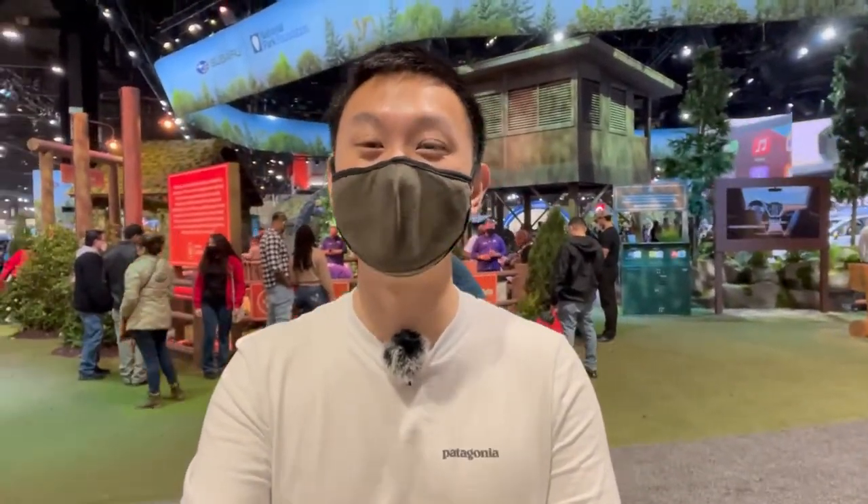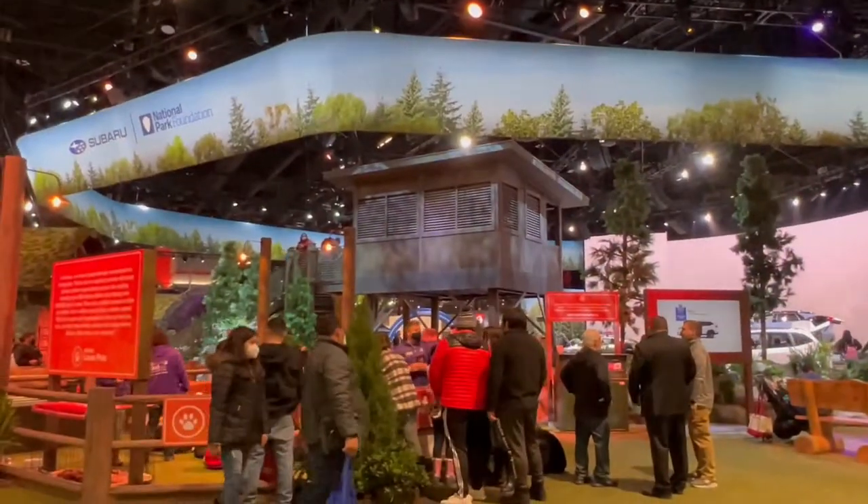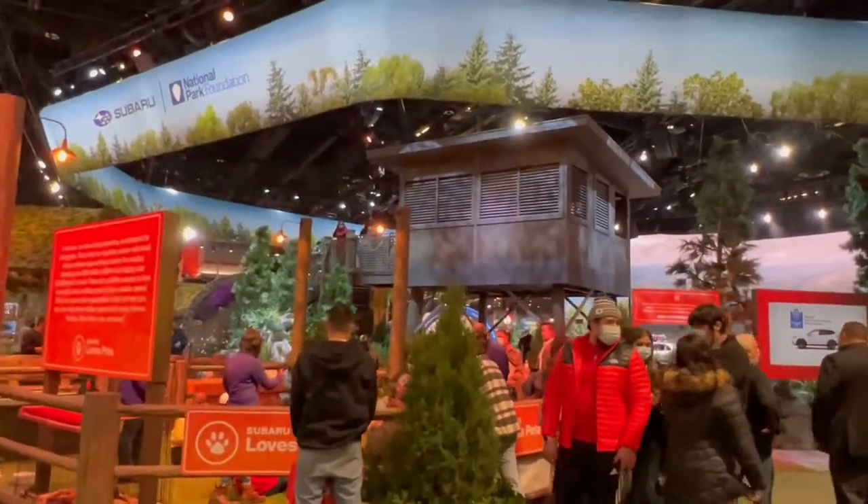Hey everyone, it's Steven. Today I am at the 2022 Chicago Auto Show. I just wanted to show you guys some of the highlights from the show this year. Let's get started with the first exhibit I'm next to, which is Subaru.